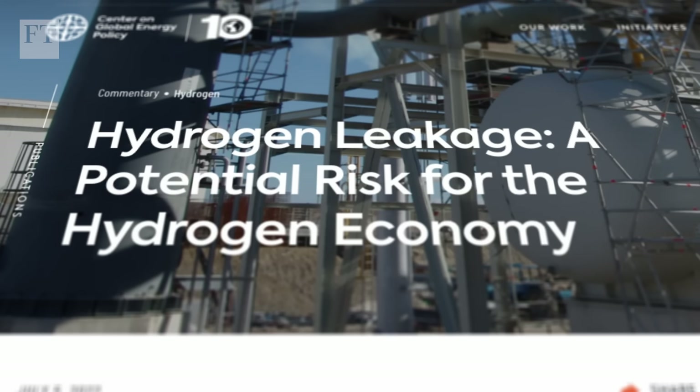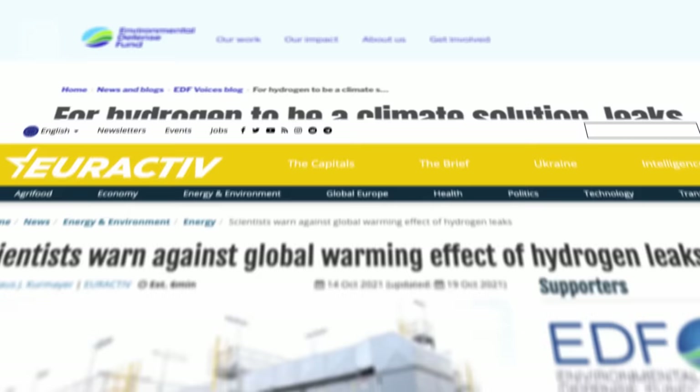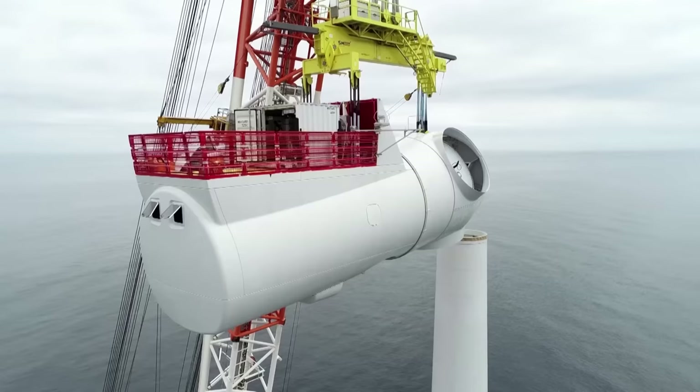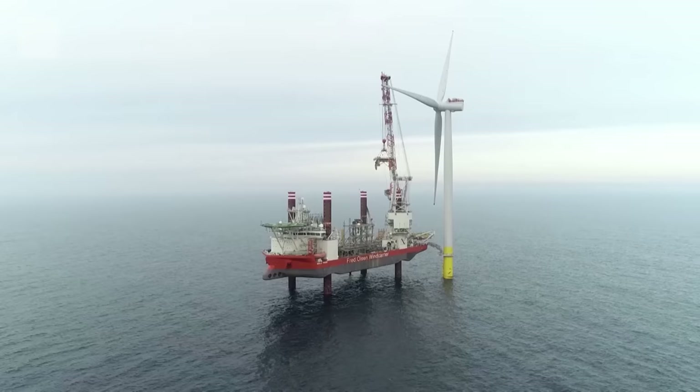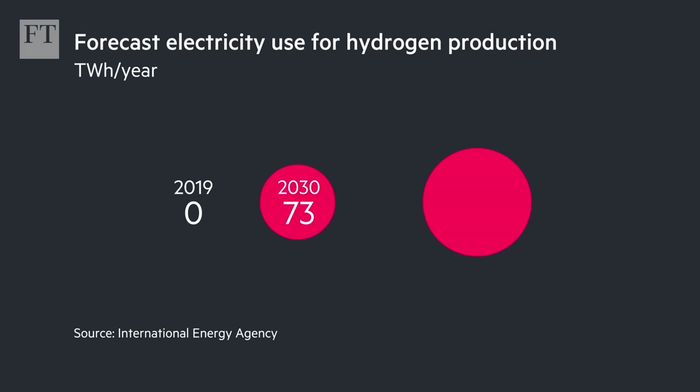Some energy experts have voiced concern that enthusiasm for green hydrogen could go too far. Recent studies have shown that if man-made hydrogen leaks into the atmosphere, it could interact with greenhouse gases to worsen global warming. Meanwhile, the world is already struggling to build enough renewable power to move electricity generation away from fossil fuels. The more electricity that's used to make green hydrogen, they worry, the longer it will take to decarbonize the grid.